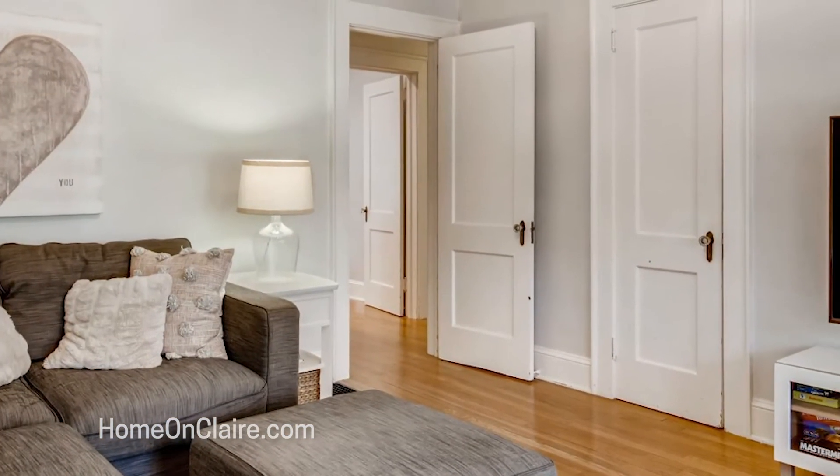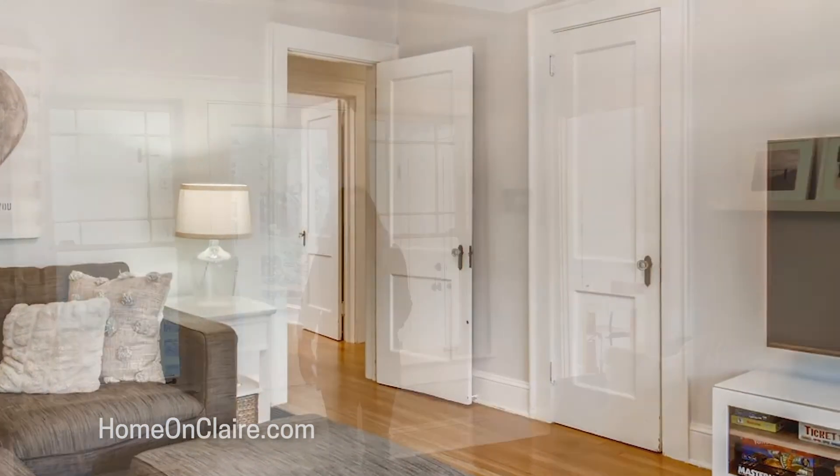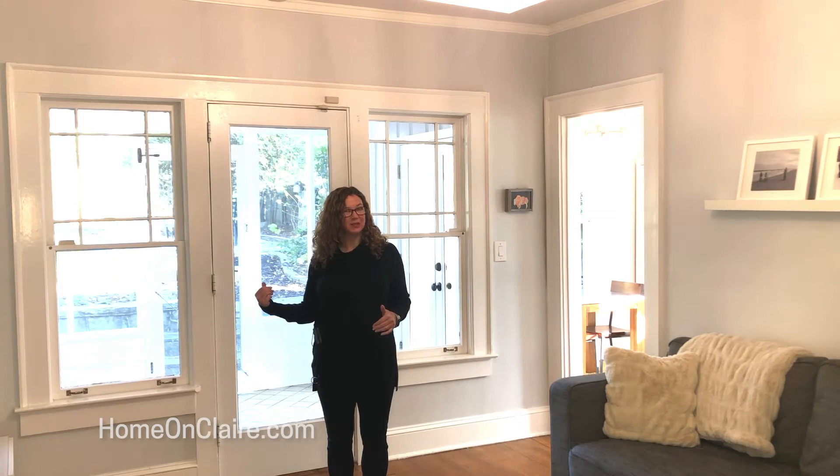Directly off the kitchen is this perfect little den, perfect for enjoying time with family, with access to this sweet little screen porch.